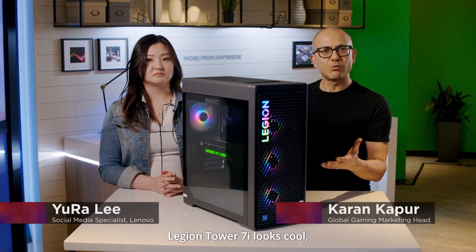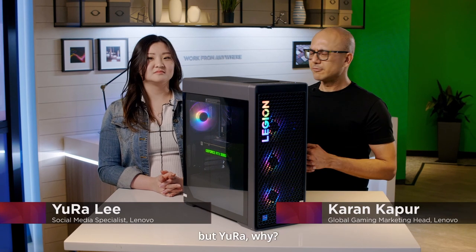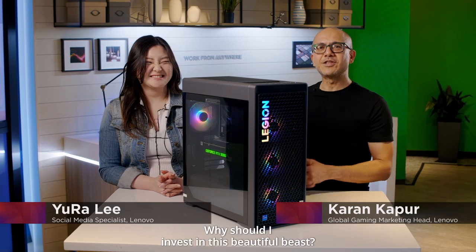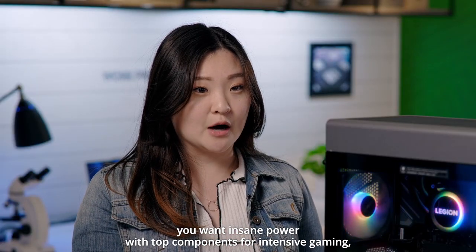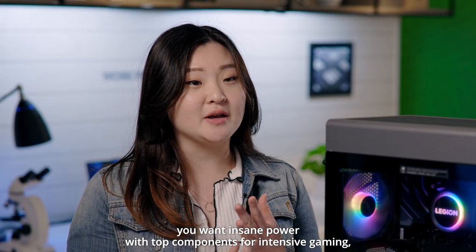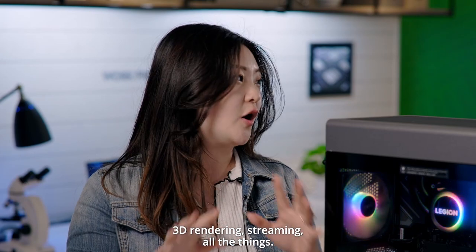The Legion Tower 7i looks cool, but Yura, why should I invest in this beautiful beast? You want insane power with top components for intensive gaming, 3D rendering, streaming, all the things.